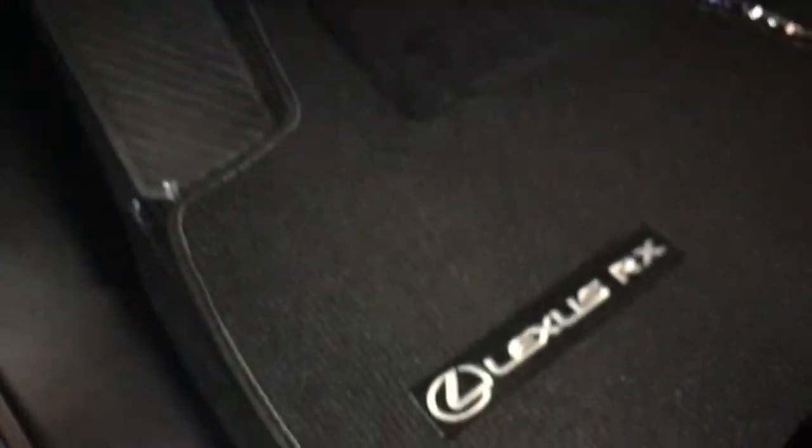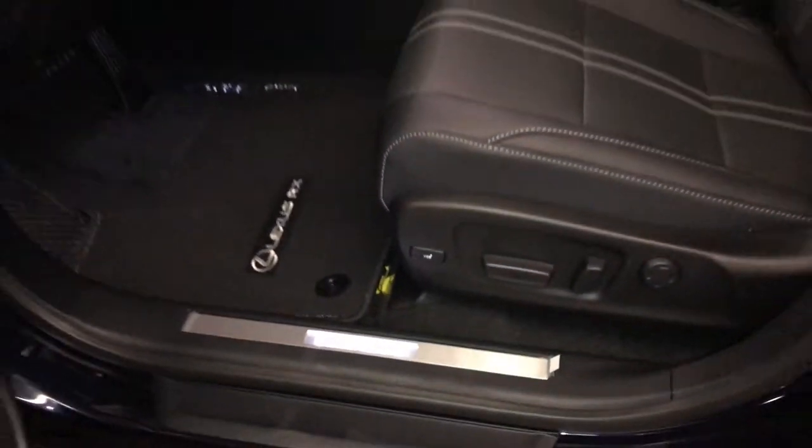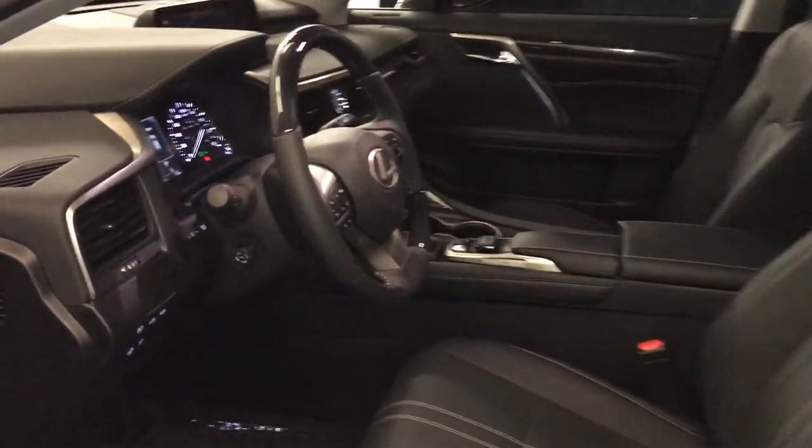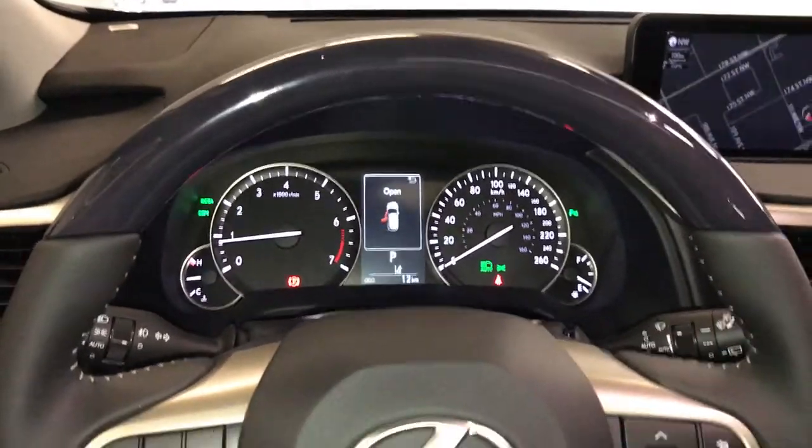Storage. Illuminated Lexus door sill trim. Power adjustable front seats with 4-way lumbar support and power thigh support. 10 airbags. Power tilt and telescopic steering wheel.